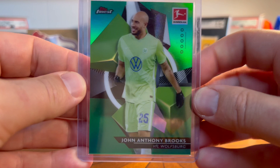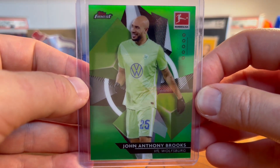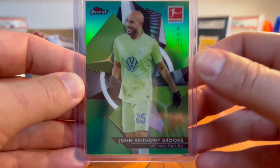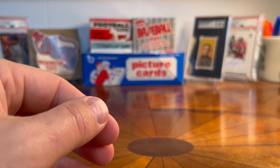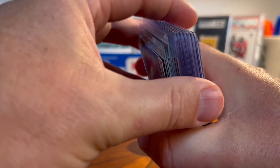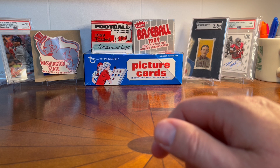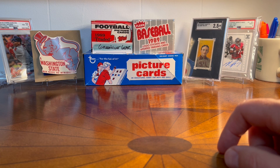That ticks a lot of my boxes — it's a numbered card, colored parallel, a US player with his league team Wolfsburg in the Bundesliga in Germany. Anyway, those were my pickups from COMC. I've already started adding to my inventory and I'll let it build up for a few months, then request another order and have some more cards to show you all. Thanks as always for tuning in — I'll see you in the next one.